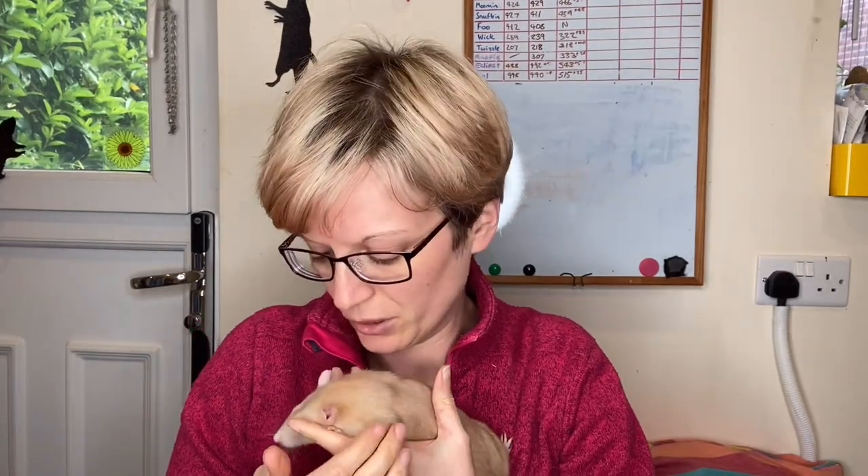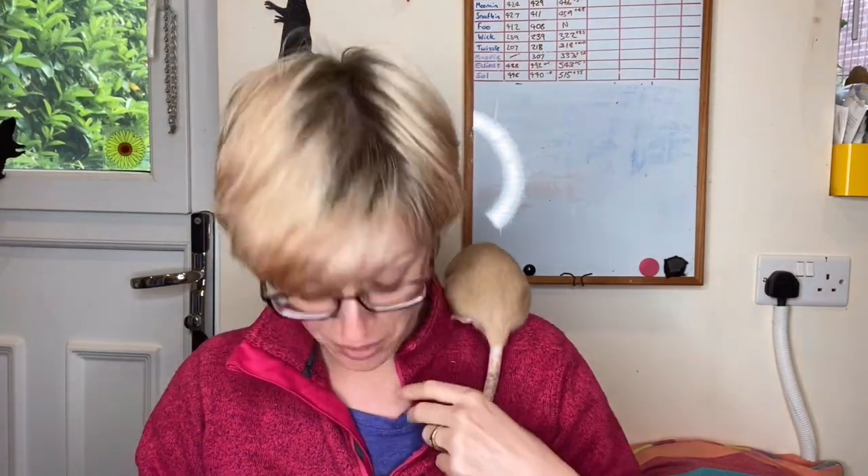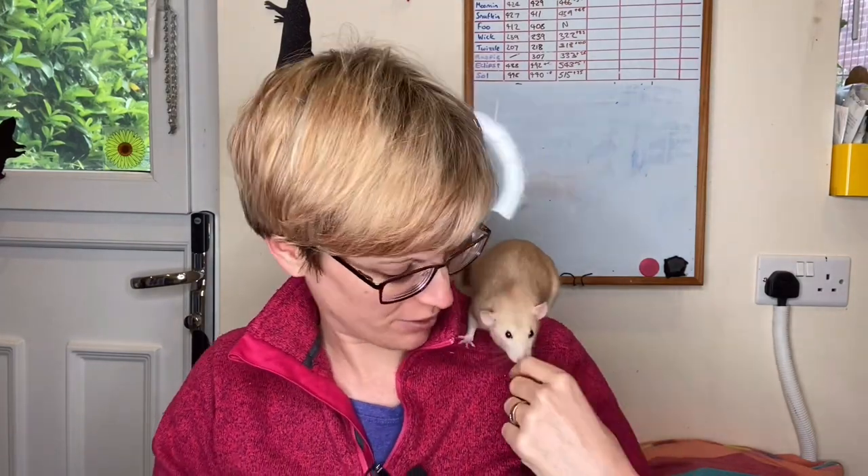Hi everyone and welcome to Asami Rat Care. Today we're going to do a video about a particular bastard of a health problem — not one I particularly want to be doing right now, but it's one of those where you take the opportunities when you can. We're going to be talking about Zymbal's gland tumour.